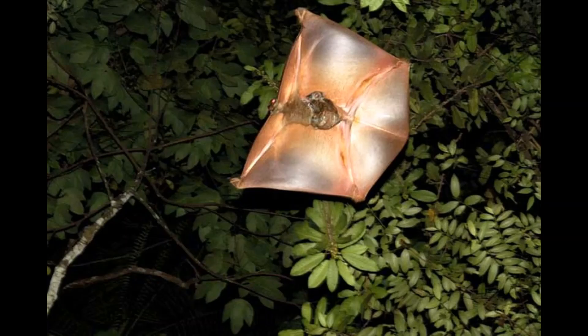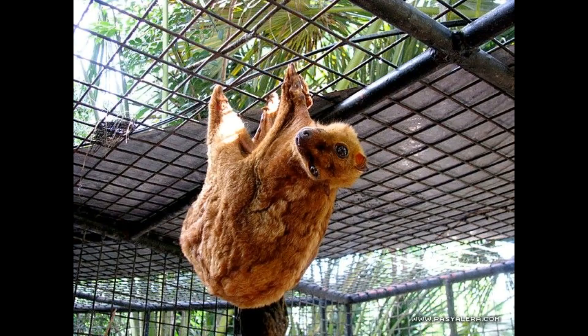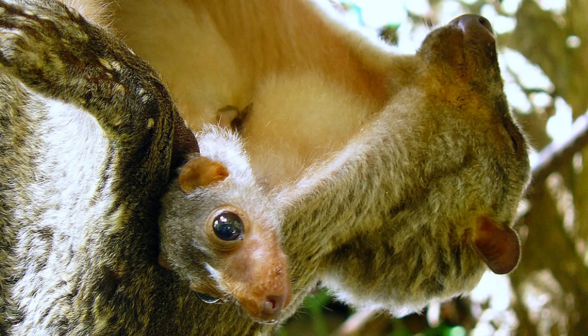Little is known about the reproductive behavior of colugos, and mating usually occurs from January to March. After a two-month pregnancy, a mother typically gives birth to a single young, which are born underdeveloped and helpless. It attaches itself to its mother's belly in a pouch formed by the mother's tail membrane. It is eventually weaned at around six months of age, and under ideal conditions, the Philippine colugo lives 2 to 3 years.